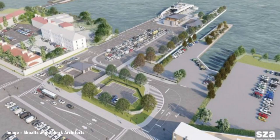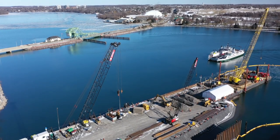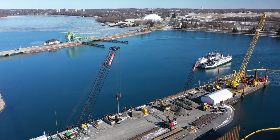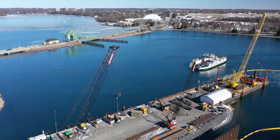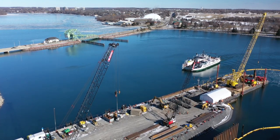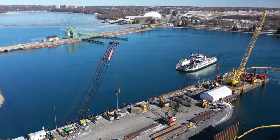Perhaps the best way to begin is to show you what the project is intended to achieve. This is the artist's conception of the final terminal. Later this year a second all-electric ferry will join the existing ferry, the Wolf Islander 3, which we see arriving here. The ferry connects mainland Ontario and Kingston with Wolf Island, the largest in the Thousand Islands region of the St. Lawrence River, with a population of some 1,400 souls.